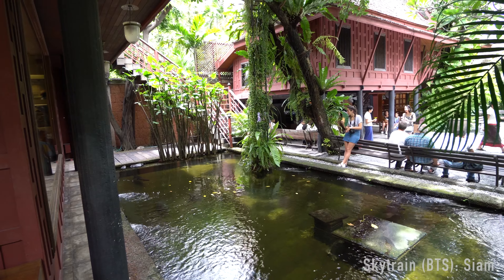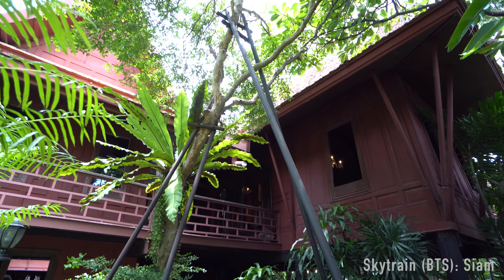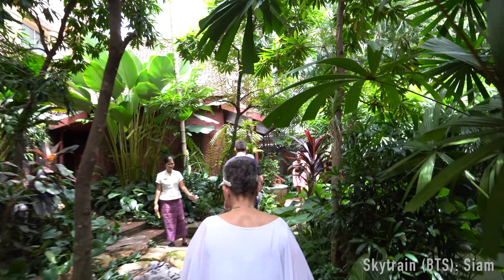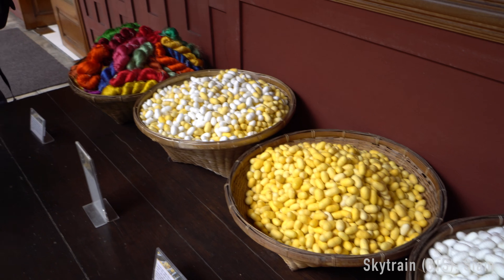Number 11 is the Jim Thompson House. Jim Thompson was an American ex-architect and retired army officer who revitalized the Thai silk industry in the 50s and 60s, until he mysteriously disappeared in the Malaysian jungle in 1967. He constructed this amazing home in the Klongs of Bangkok to showcase his large collection of art.